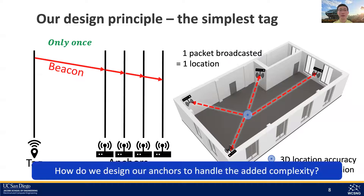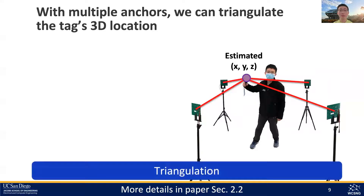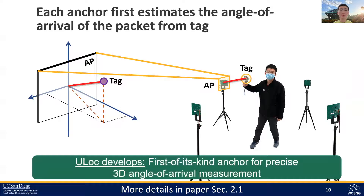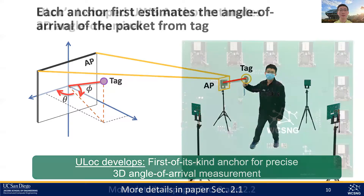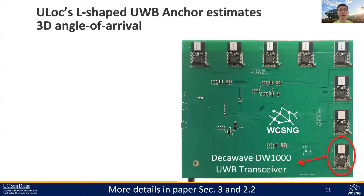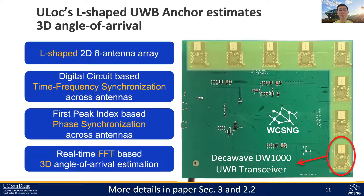If we can measure the angle of arrival of that beacon at multiple anchors, we can triangulate the location of the tag. Thus, U-Lock for the first time designed its anchor to enable precise 3D angle of arrival measurement. With a single beacon from the tag, it can output the angle of the tag in polar and azimuth planes. We custom designed the U-Lock anchor boards using eight UWB transceivers carefully spaced out in an L shape. More details on how we synchronize these eight antennas and perform 3D AOA estimations can be found in our paper and the 20-minute talk.